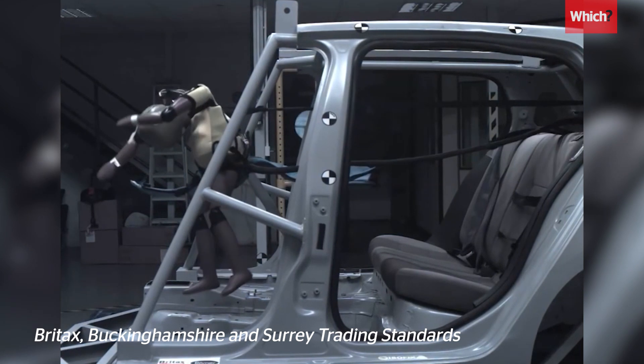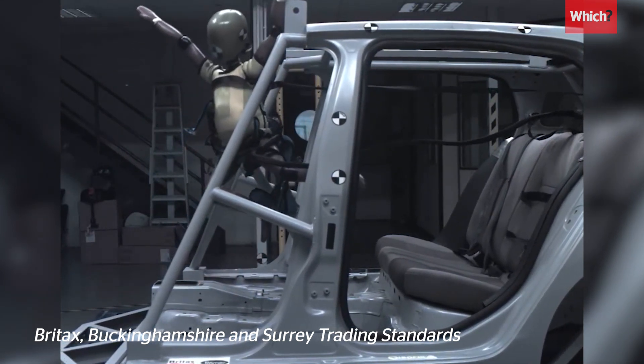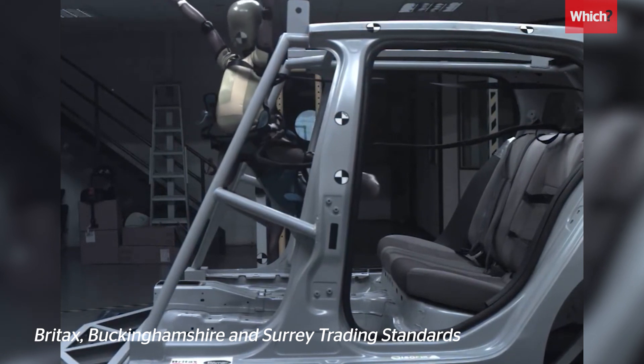At 30 miles an hour, this toddler-sized test dummy is thrown through the windscreen as the straps, which are supposed to secure the seat, come loose.